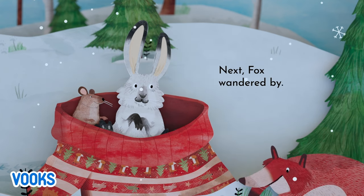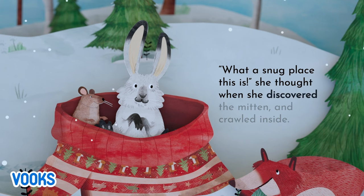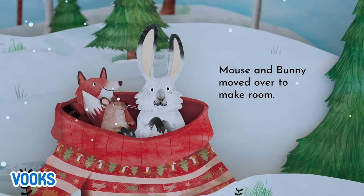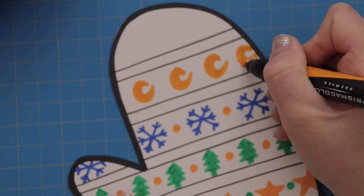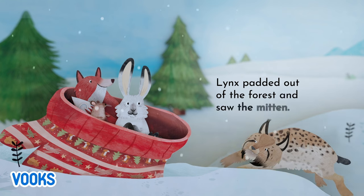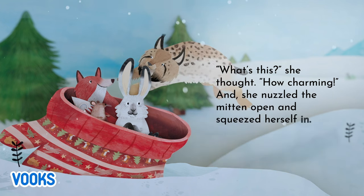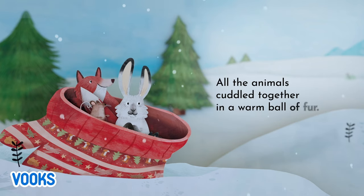Next, Fox wandered by. Oh, what a snug place this is, she thought, when she discovered the mitten. And crawled inside. Mouse and Bunny moved over, to make room. The wind blew through the treetops, and swirled down the lane. Lynx padded out of the forest, and saw the mitten. What's this? she thought. How charming! And she nuzzled the mitten open, and squeezed herself in. All the animals cuddled together, in a warm ball of fur.